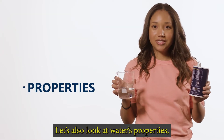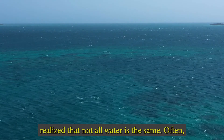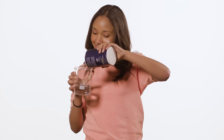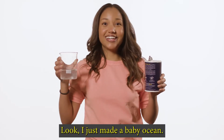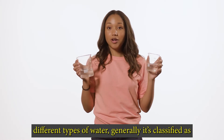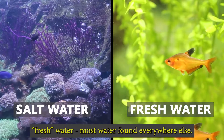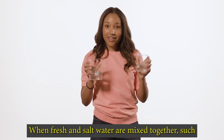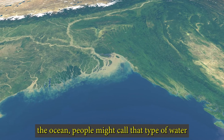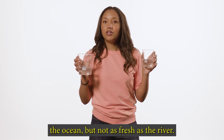Let's also look at water's properties, or what it is made of. If you've been to the ocean, you probably realize that not all water is the same. Often, it is mixed with other chemicals, like salt. Generally, water is classified as either salt water, which is in the oceans, or freshwater, most water found everywhere else. When fresh and salt water are mixed together, such as in areas where freshwater rivers empty into the ocean, people might call that type of water brackish — water that is not as salty as the ocean, but not as fresh as the river.